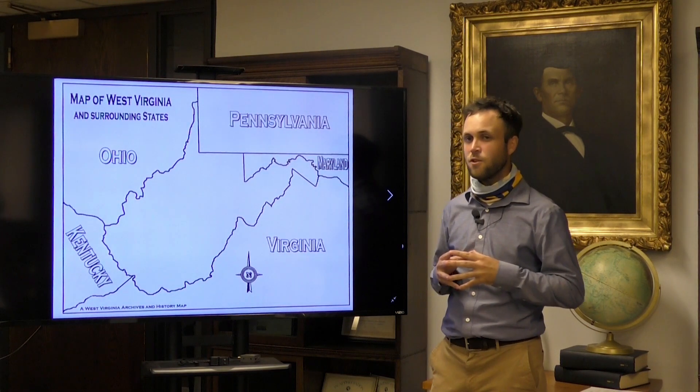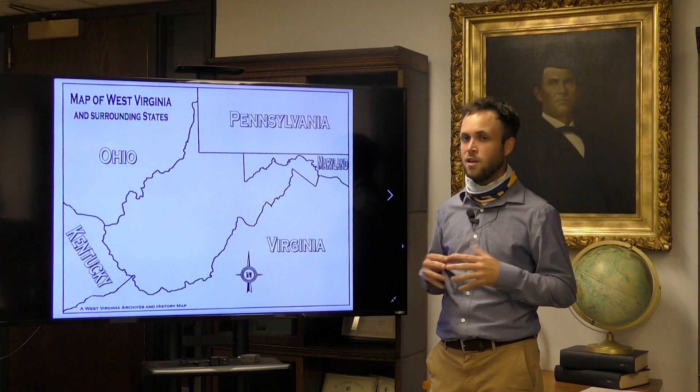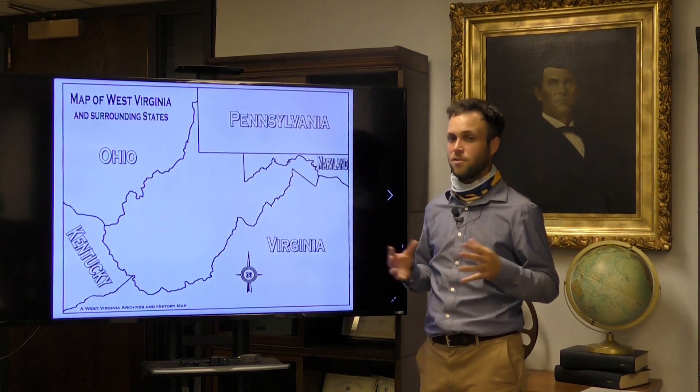But if you're desperate for a road trip, the furthest you can travel within the state north to south is 237 miles, and the furthest east to west is 265 miles.